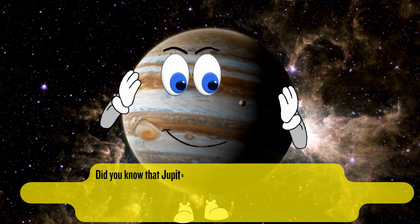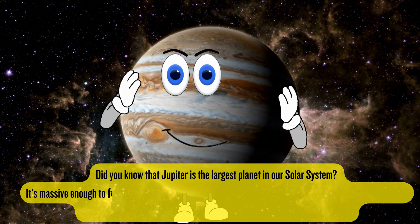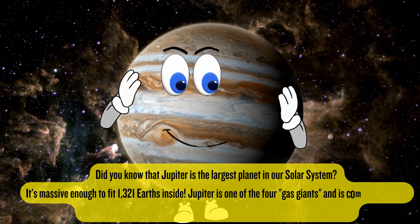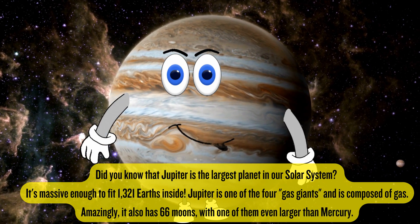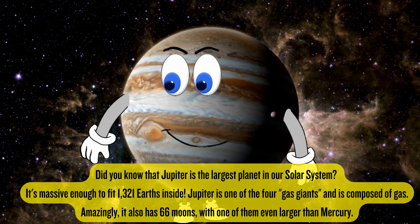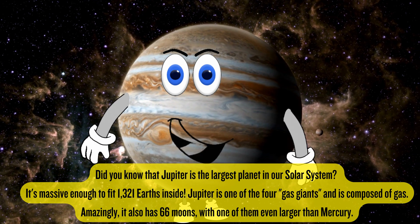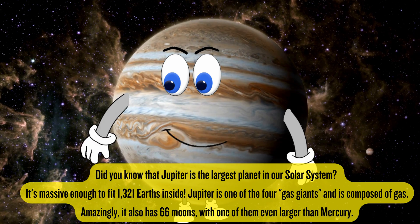Jupiter is the largest planet in our solar system. It's massive enough to fit 1,321 Earths inside. Jupiter is one of the four gas giants and is composed of gas. Amazingly, it has 66 moons, with one of them even larger than Mercury.